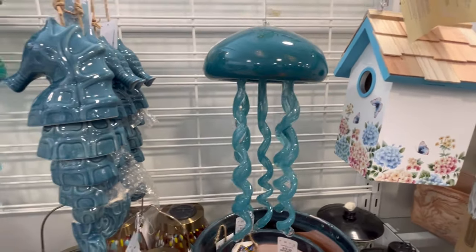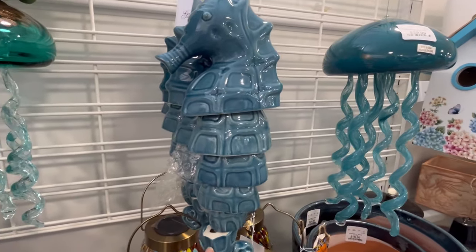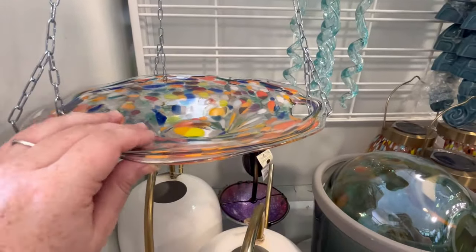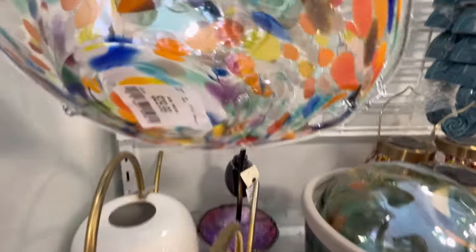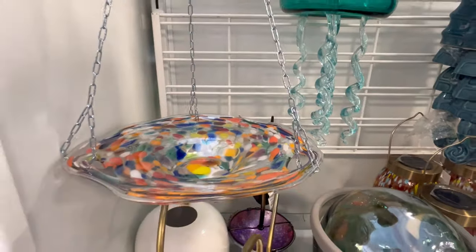I've got this gorgeous jellyfish — this is a glass piece. And the same with this seahorse, too. And I love this right here for $29.99 — you can put water or feed in there for the birdies.